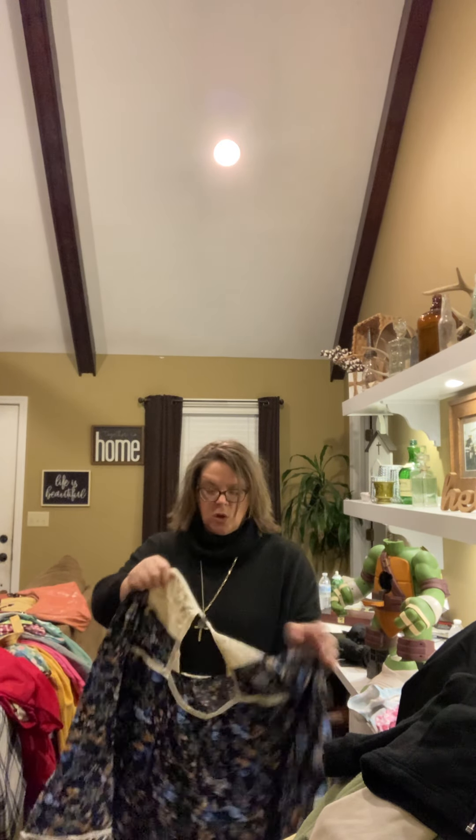And another vintage Ole Miss piece — Mississippi Ole Miss. It's got Colonel Reb on it, which is hard to find nowadays. This is an adult large by TNT. Some of that stuff is hard to come by now.